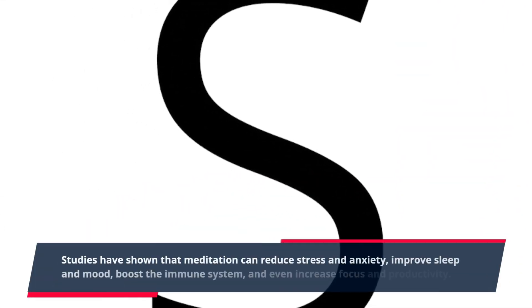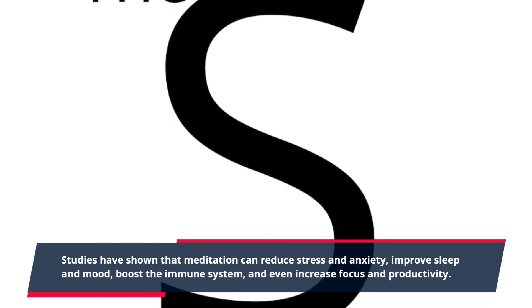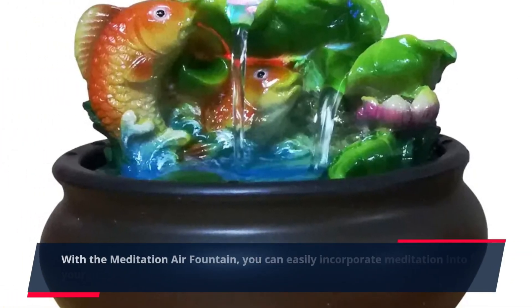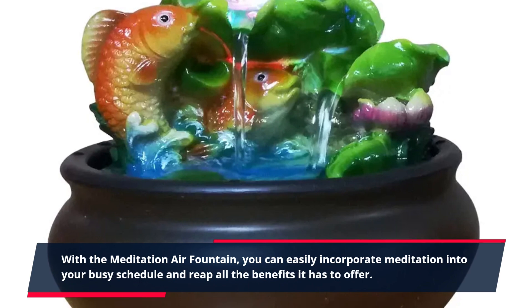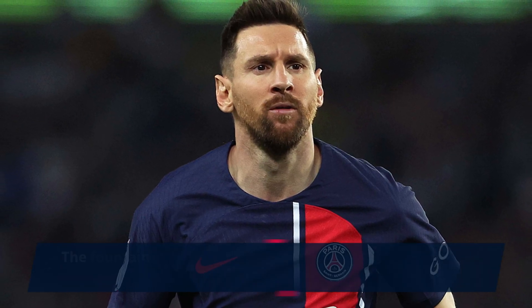The benefits of incorporating a meditation practice into your daily routine are endless. Studies have shown that meditation can reduce stress and anxiety, improve sleep and mood, boost the immune system, and even increase focus and productivity. With the Meditation Air Fountain, you can easily incorporate meditation into your busy schedule and reap all the benefits it has to offer.